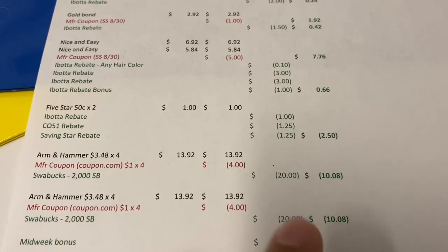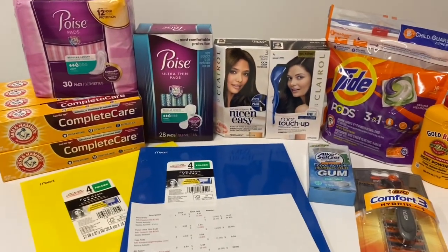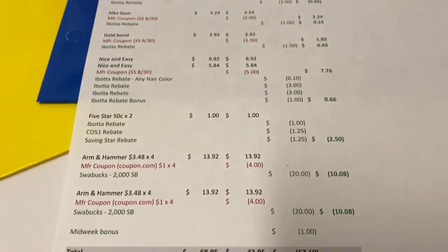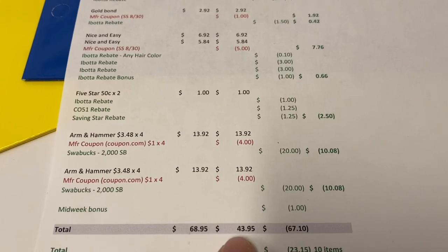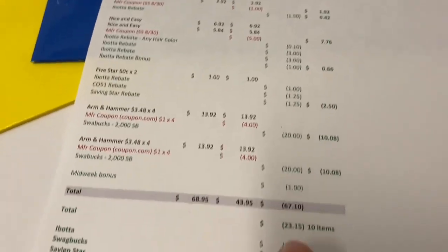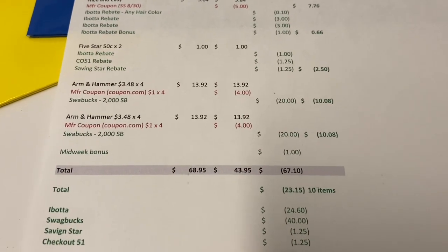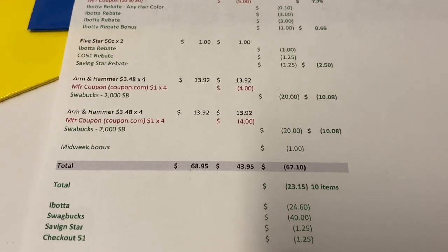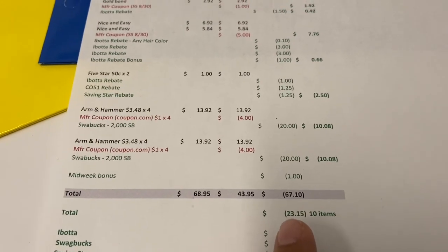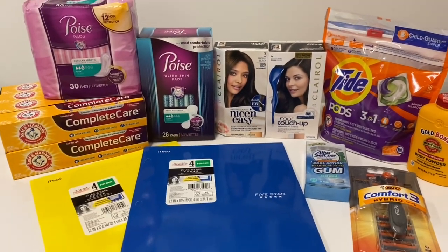I also hit my midweek bonus of $1. For all these items before coupons it would have cost $68.95; after coupons I paid $43.95. I got back $67.10 total — $24.60 from Ibotta, $40 from Swagbucks, $1.25 from Saving Star, and $1.25 from Checkout 51 — working out to be a $23.15 money maker overall.